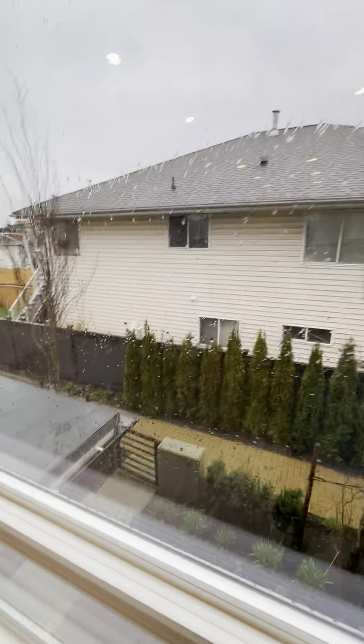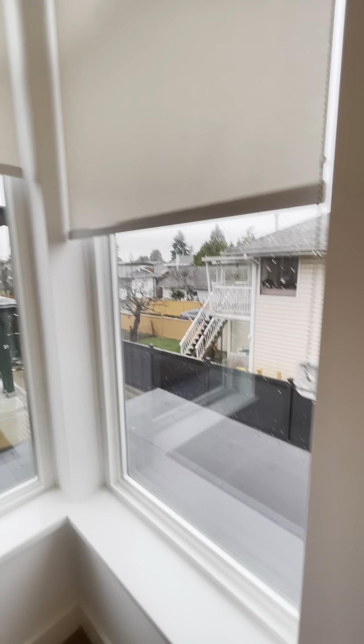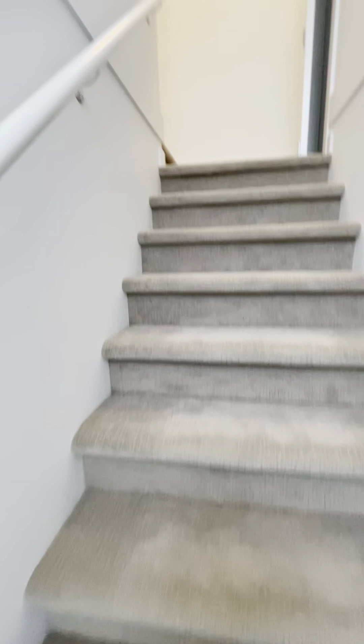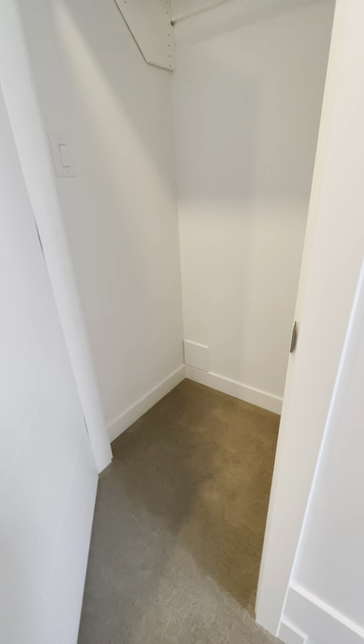The living room looks out to the other side of the complex. This is actually a corner unit, which is one of the best positions - you don't have as much traffic and it will be quieter with less disturbance.